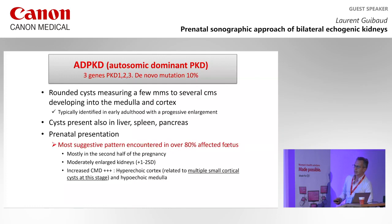In prenatal, the most suggestive presentation — seen in over 80% of cases and in the second half of pregnancy — is moderately enlarged kidneys with an increased CMD. That means a hyperechoic cortex related to multiple small cortical cysts at this stage. You cannot see the cysts individually, but you see the hyperechogenicity of the cortex while the medulla is hypoechoic — so you have increased CMD.